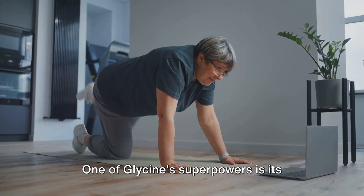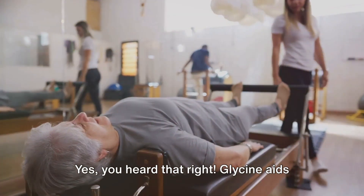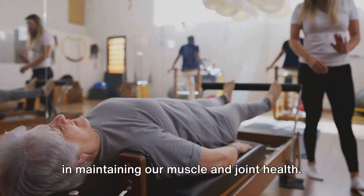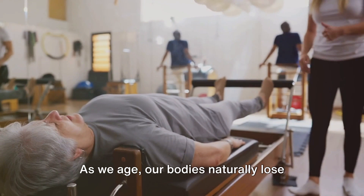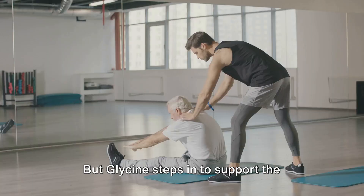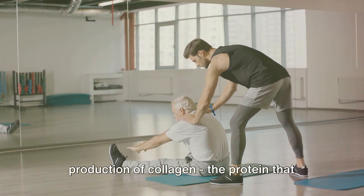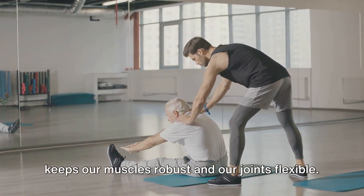One of glycine's superpowers is its contribution to slowing down aging. Glycine aids in maintaining our muscle and joint health. As we age, our bodies naturally lose muscle mass and joint flexibility. But glycine steps in to support the production of collagen, the protein that keeps our muscles robust and our joints flexible.